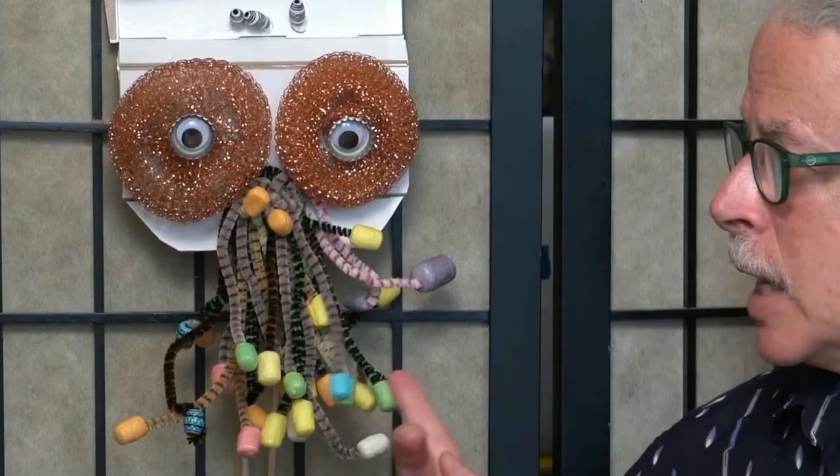It's always nice to see Tom. Oh, hi everybody. Welcome to Art with Tom. Today I've been making puppets and I would like to show you what kind of puppets I've been making and what I've been making them out of. And maybe you'll get inspired to use some materials around your house to make your own puppets.